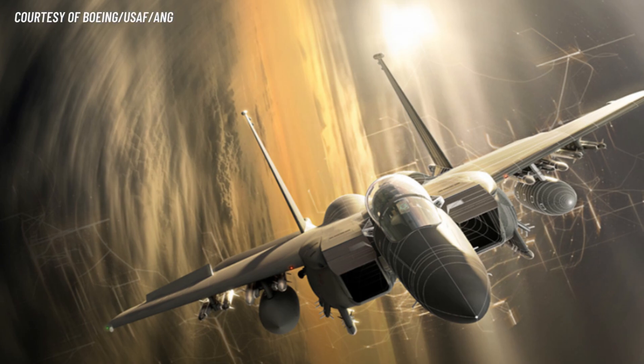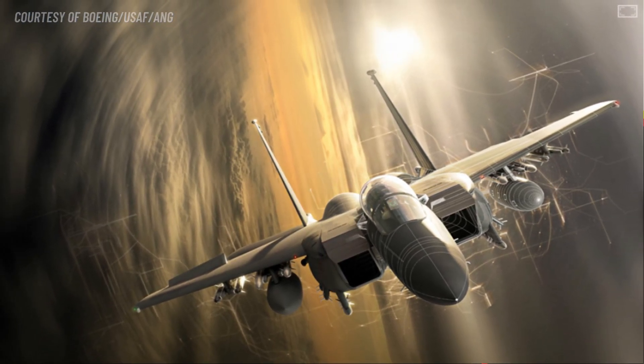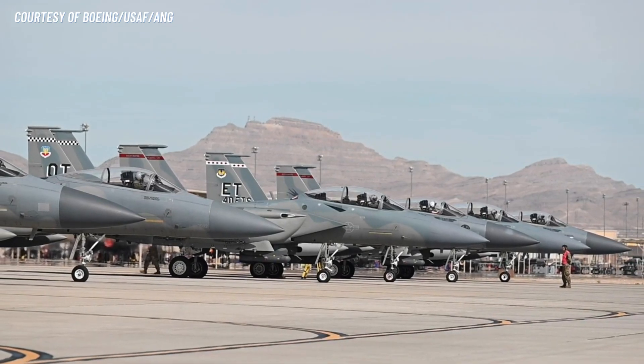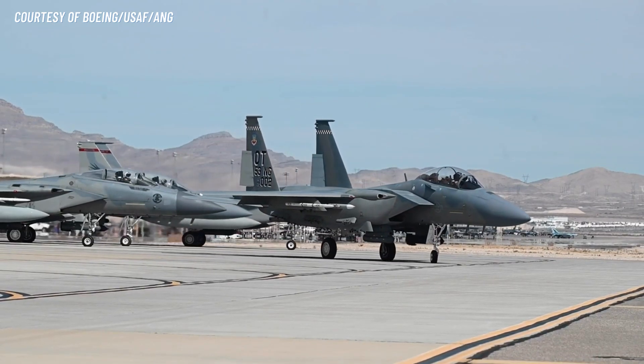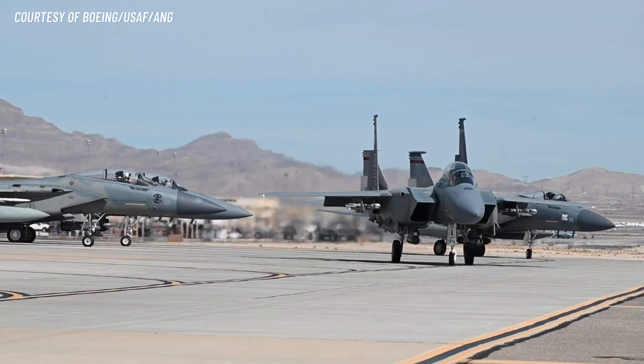Number 7: Improved Payload. The F-15EX has a maximum payload of over 29,000 pounds, allowing it to carry a wide range of weapons and fuel, giving it exceptional flexibility and endurance. It is a missile truck and can carry up to 12 air-to-air missiles or a combination of 24 air-to-surface munitions.